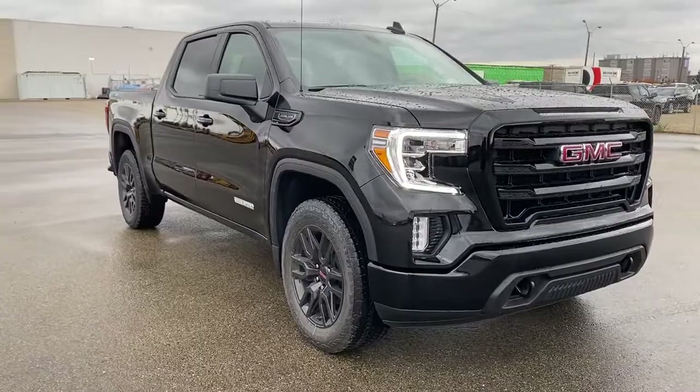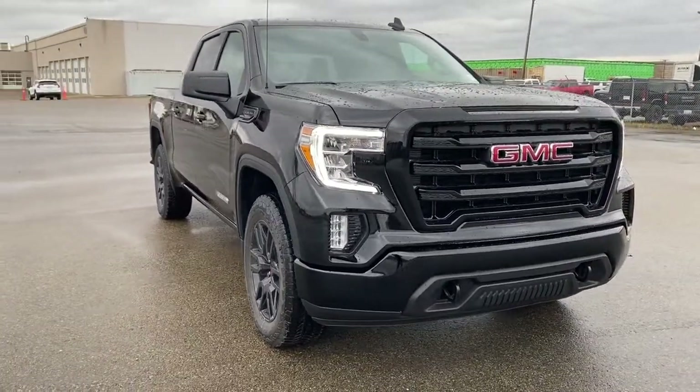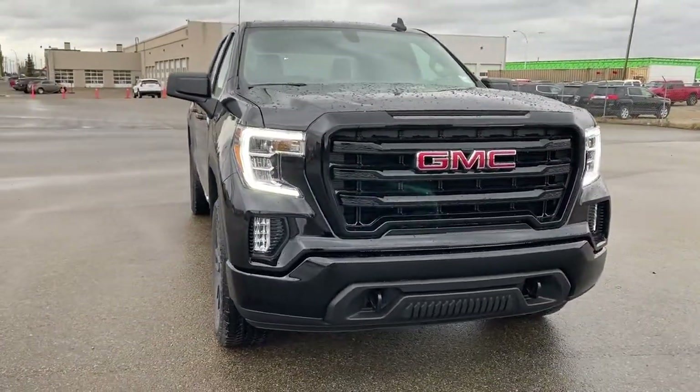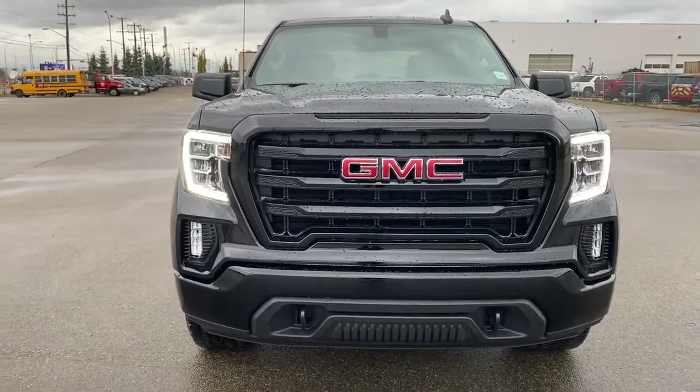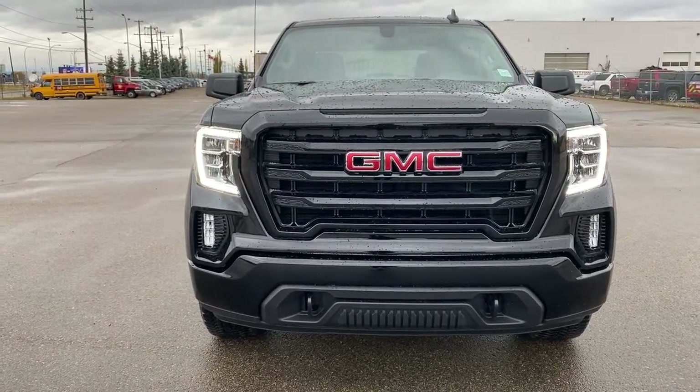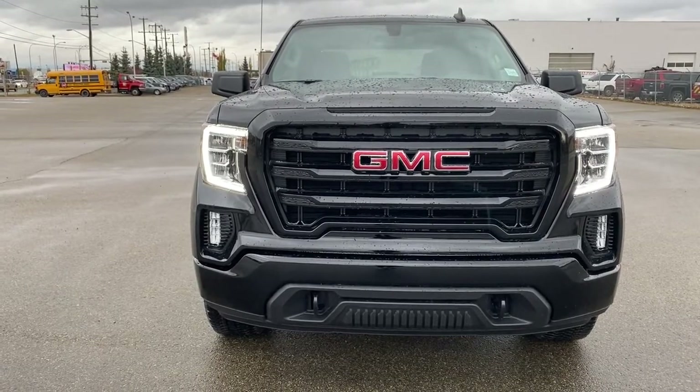Come take a look at the 2021 GMC Sierra 1500 Elevation Edition, or you can visit us online anytime, anywhere at wolfgmcbuick.com.